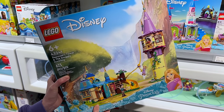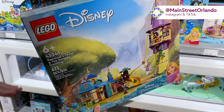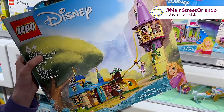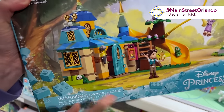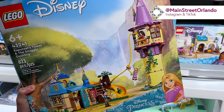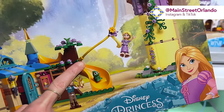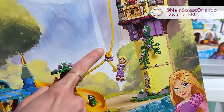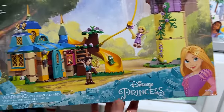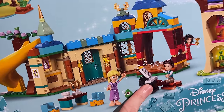We're inside the Lego Store and noticed a few sets we haven't seen before. It's Rapunzel's Tower and the Snuggly Duckling. We have Eugene or Flynn Rider, Pascal, Rapunzel's hair, the Tower, and her mother. This is the backside so you can see the other side of the set — and the price is $685 for ages 6 and up, 623 pieces.